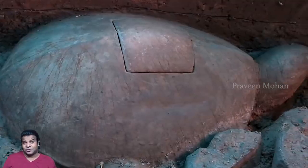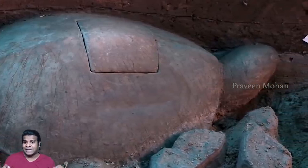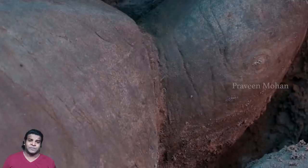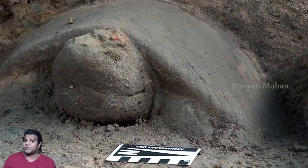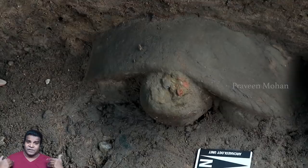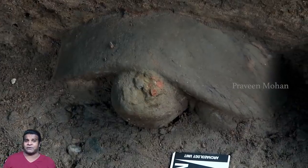Experts confirm that this is at least 1,000 years old, but it could be much older. This is an amazing discovery, right? But archaeologists have found something even more strange — they found another stone turtle which was also buried in dirt.